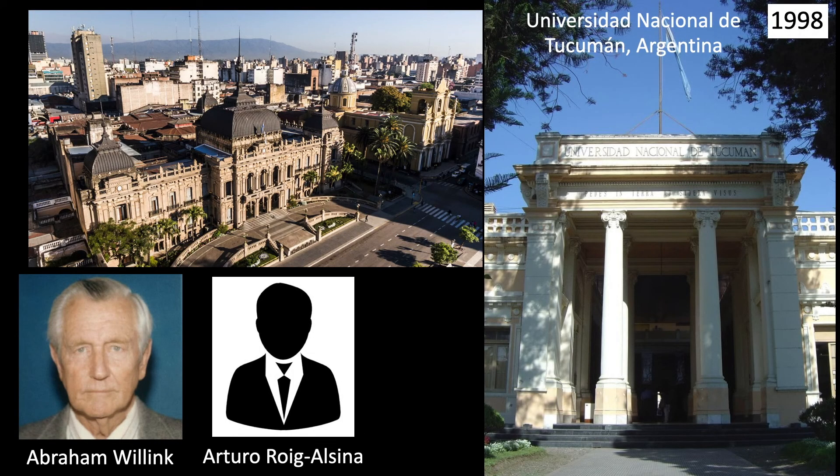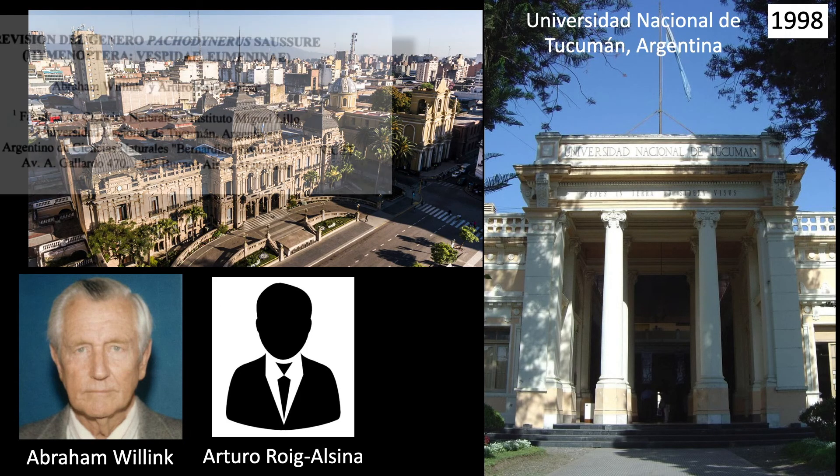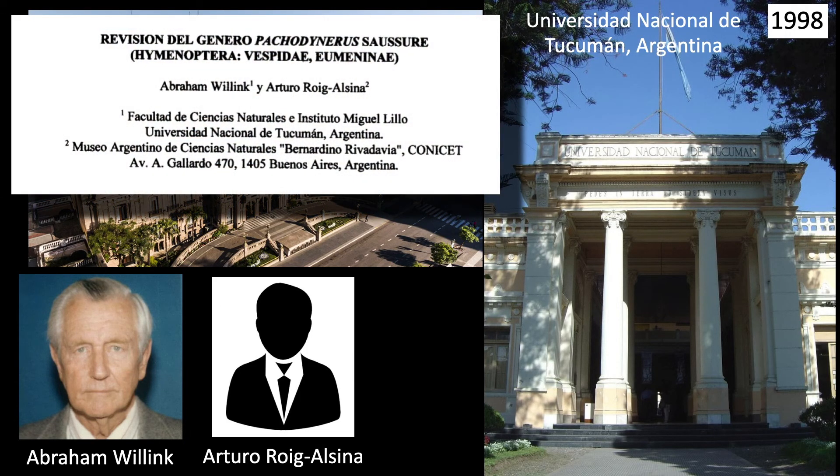12 years after Carpenter, in 1998, Abraham Willink and Arturo Roig Alcina revised the genus throughout the New World. 45 species were included as well as 16 described as new. This was a very thorough treatment of the group. The body of the text is in Spanish, but the included key to species is written in both Spanish and English.